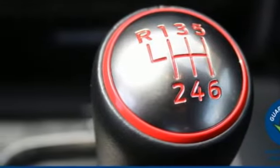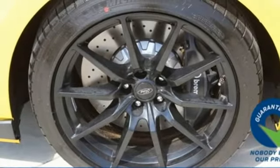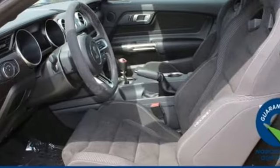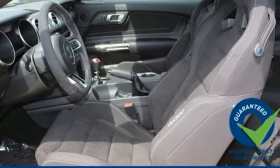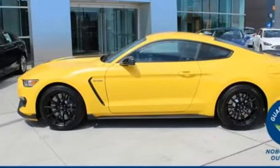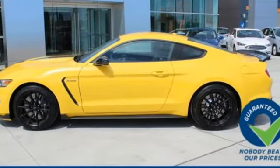Launch control and the electronic line lock will help you feast on the straightaways. The precision engineering will have you thirsting for curves, and everyone will salivate over the looks. Timeless and ready for the time of your life, get into this Shelby GT350 today.